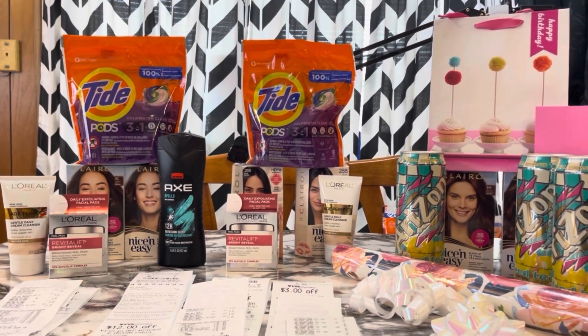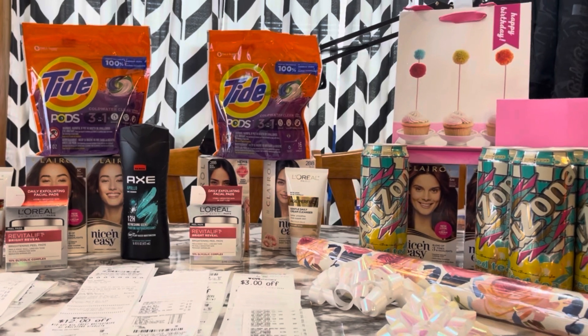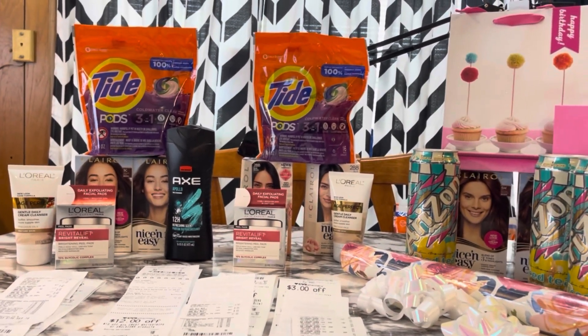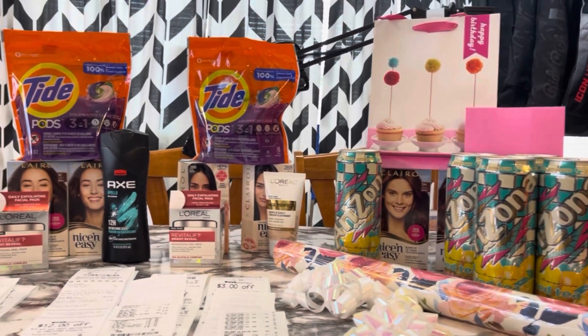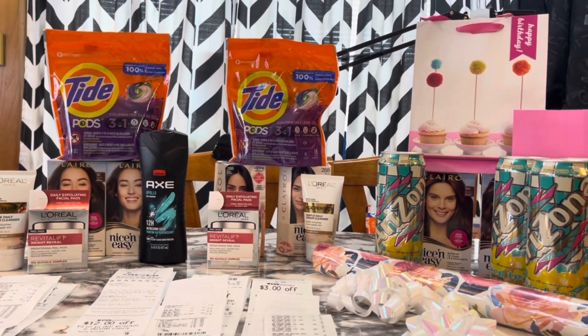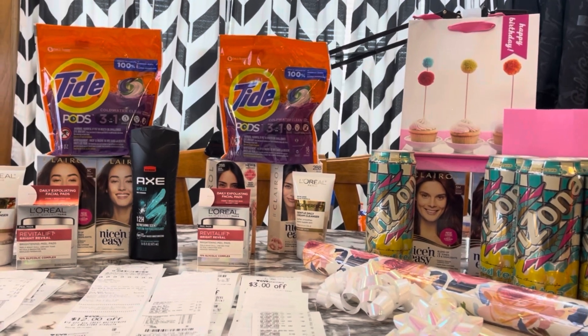We got some beauty items too. I'm definitely not going to hit that $20 mark, but any free beauty bucks I'm totally good with. That's what I have for my CVS haul. Let me know if you have any questions. Thank you so much for watching — I will see you in my next video, and until then, stay in coupon mode. Bye!